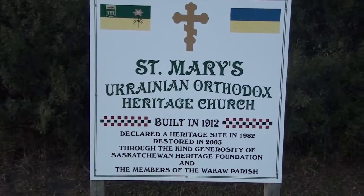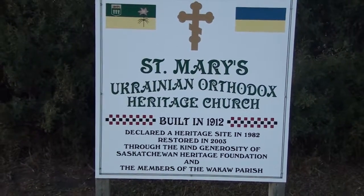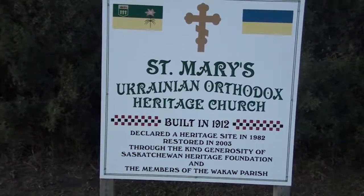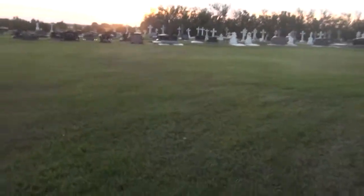We're at St. Mary's Ukrainian Orthodox Heritage Church and Cemetery, about one kilometer north of Wakka, Saskatchewan. Just over here you can see the cemetery. We're going to film all the tombstones here.